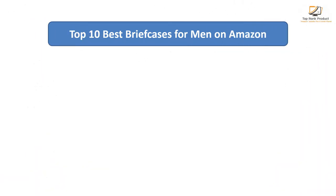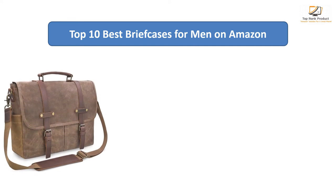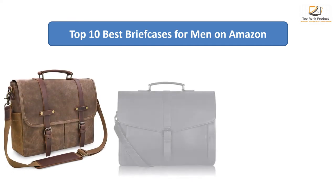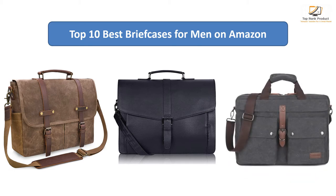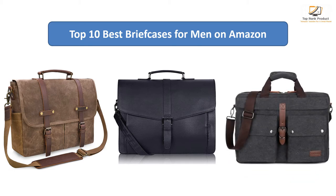Find the best briefcases for men on Amazon. We analyzed consumer reviews to find the top-rated products. I am going to review the top 10 best briefcases for men on the market.